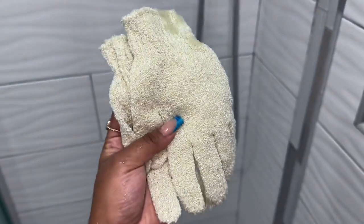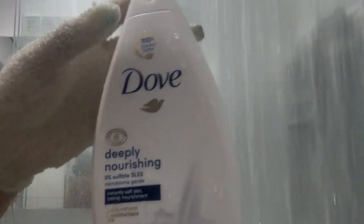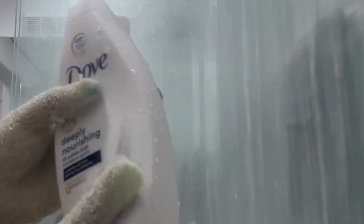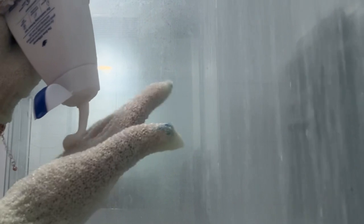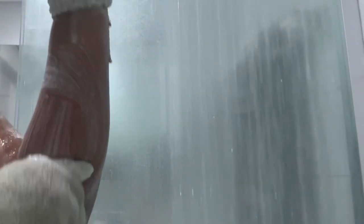The first thing I'm gonna do is hop into my shower and let water run on my body for a little, and then I'm gonna put on my gloves. I put these exfoliating gloves on every time I take a shower — they help remove all the dead skin and make your body feel clean. Then I go in with my Dove body wash, which is so creamy, hydrating, and moisturizing, and I put it on my whole body.